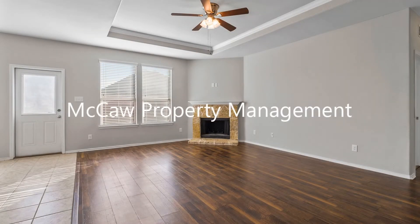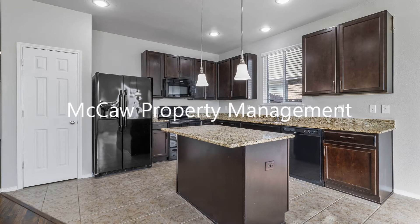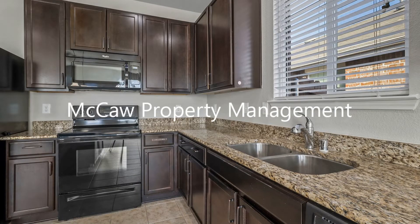It features an open floor plan that combines the living and dining space, and it has a fireplace. The large kitchen has an island, granite countertops, and plenty of cabinet space.